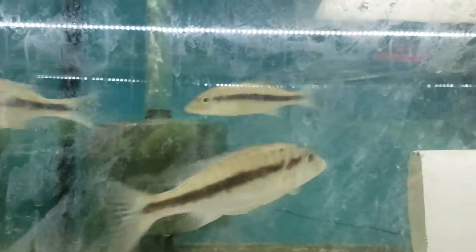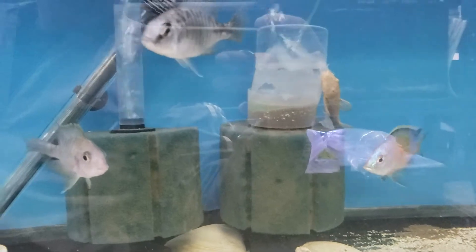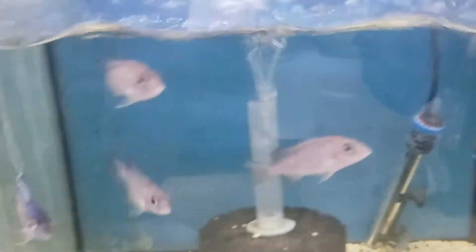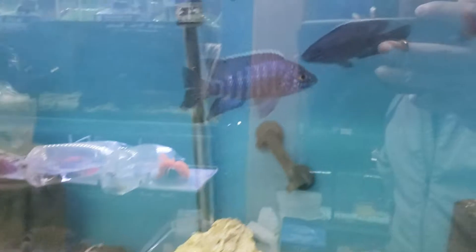Over here it's my promela Altolamprologus — it's a group. Over here is a water point group, a Turkish group, a lot of mixed Malawi here. Over here is Chilumba, some Taiwan reef, mixed Malawi.